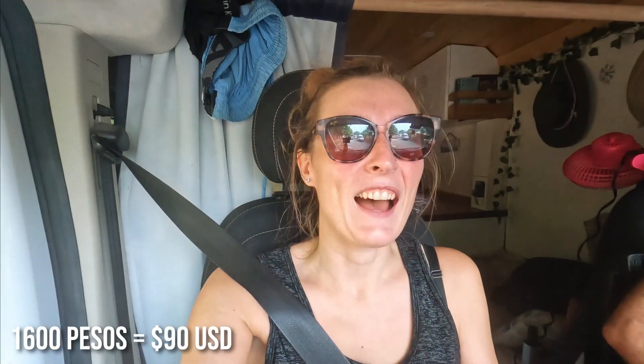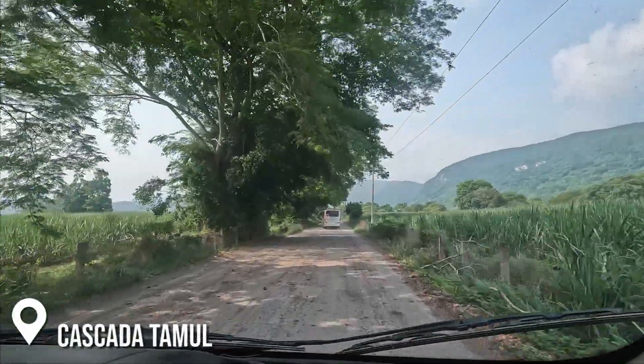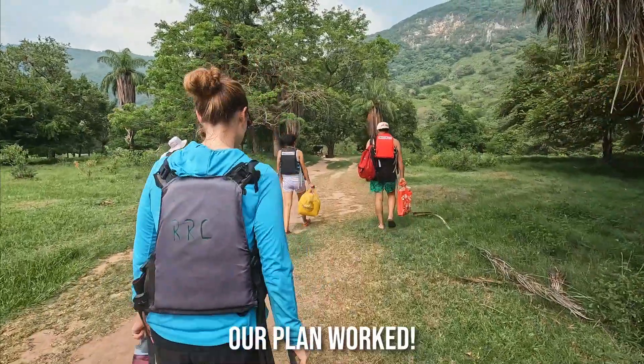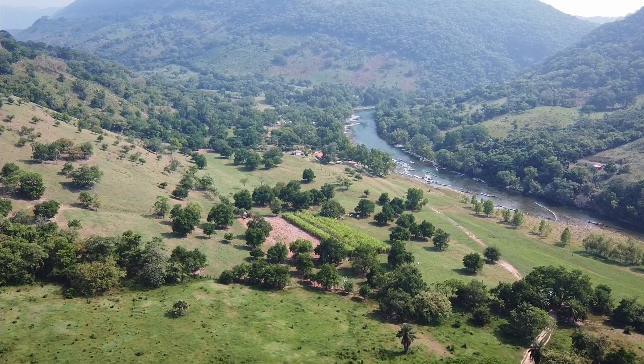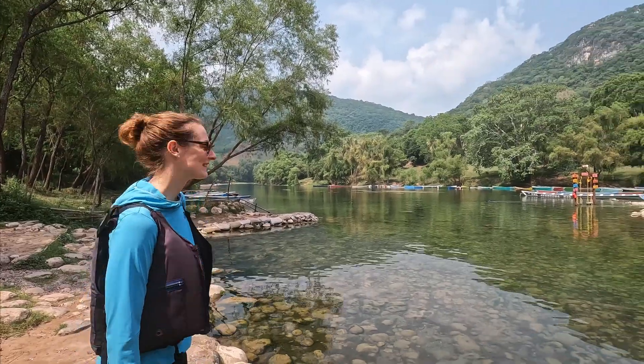We're on our way to our next waterfall, Cascada Tamu. You need a guide to enter this waterfall and it costs 1,600 pesos to hire the guide. We're following a tour bus so that we can group up with some people to make it cheaper — it should be about 200 pesos per person. To see the waterfall you need a guide, there's a short hike, and then we're going to take boats and paddle over to the waterfall.